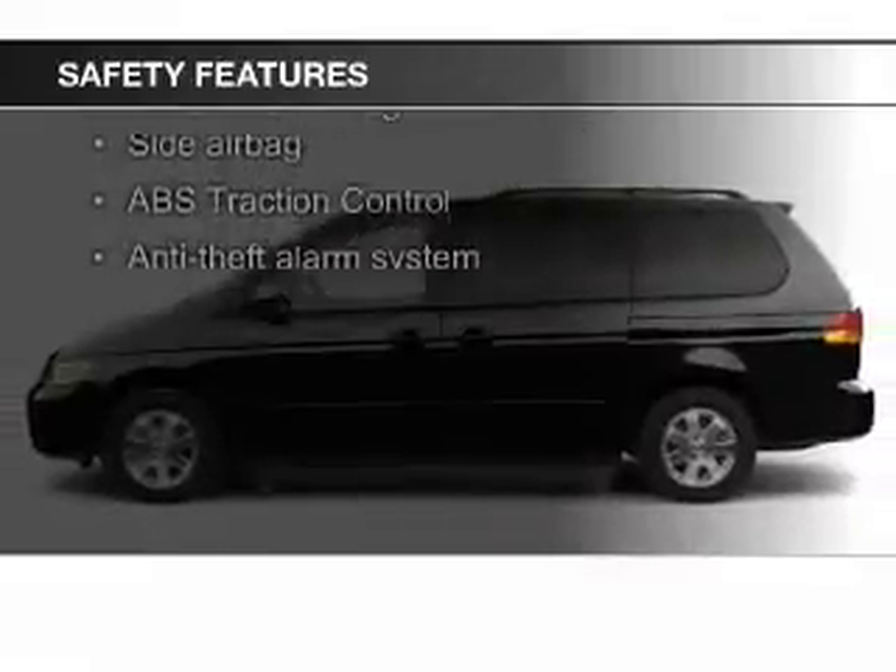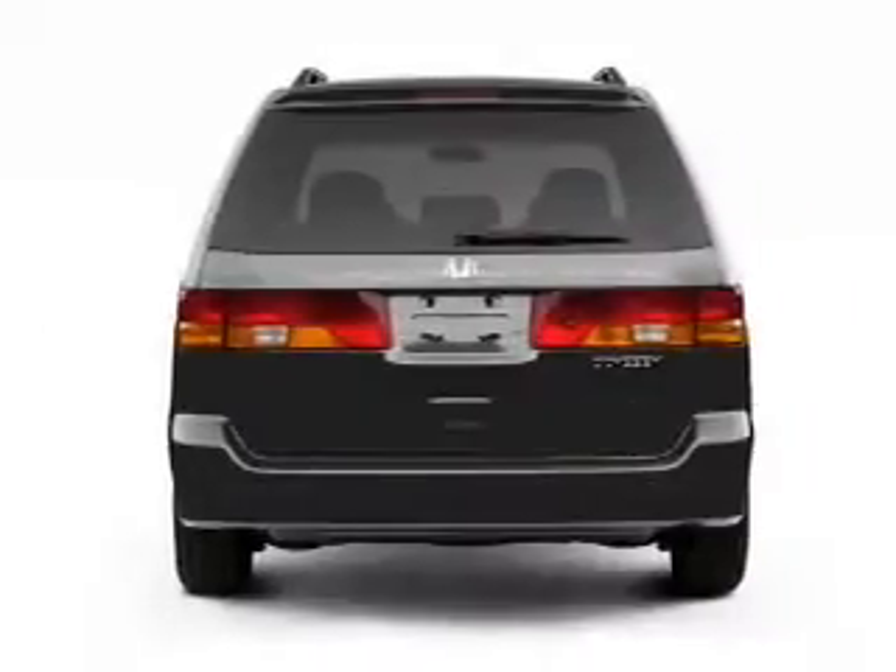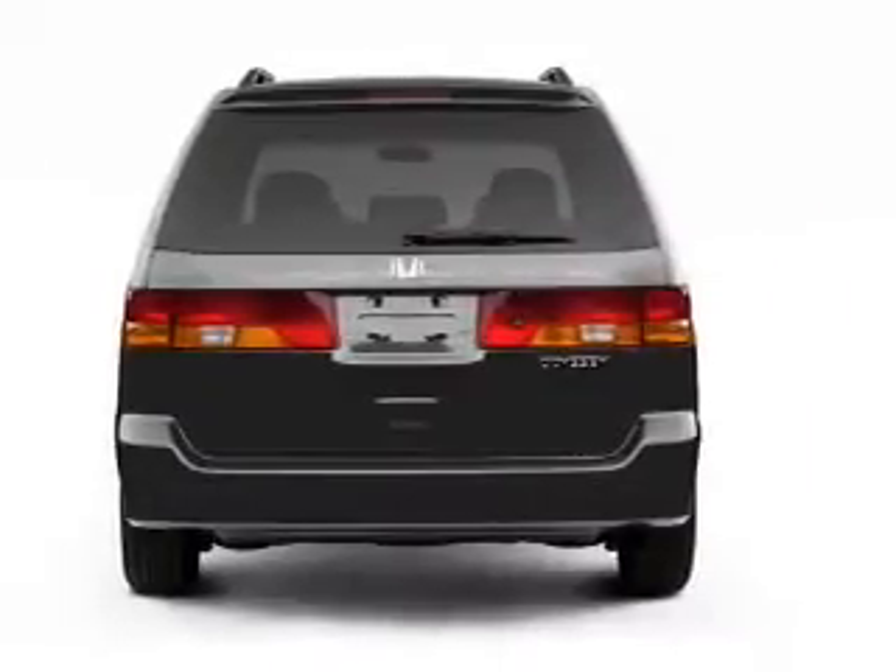Side airbags, independent suspension, traction control, a passenger airbag, front ventilated disc brakes, and anti-lock brakes.